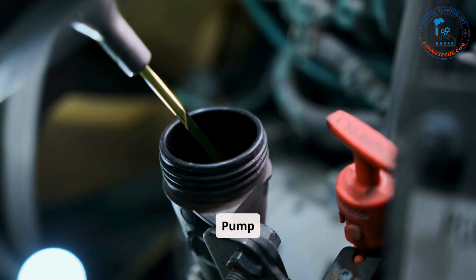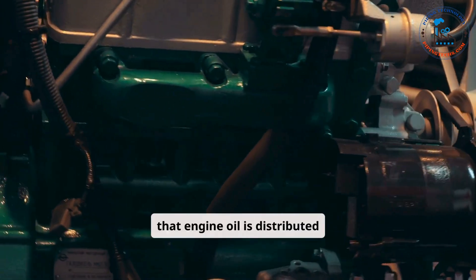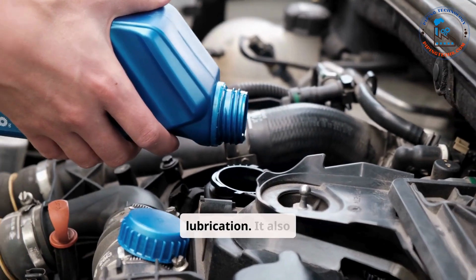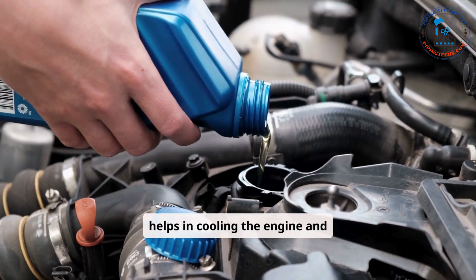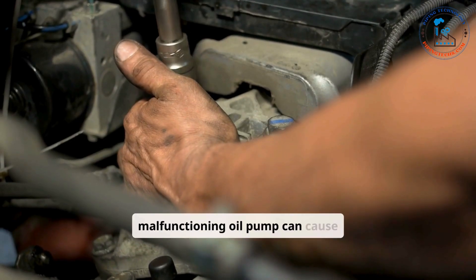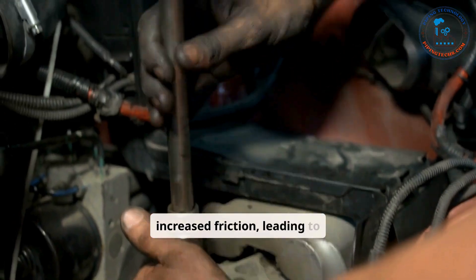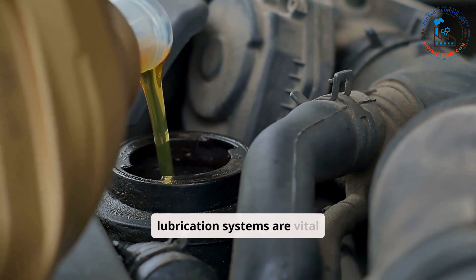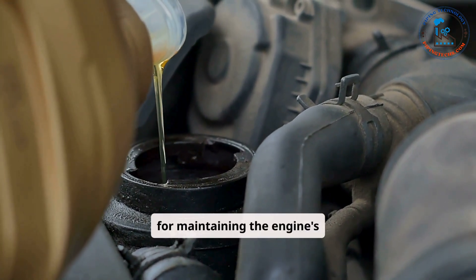The oil pump ensures that engine oil is distributed to all moving parts, providing necessary lubrication. It also helps in cooling the engine and removing contaminants from the oil. A malfunctioning oil pump can cause increased friction, leading to engine wear and potential failure.